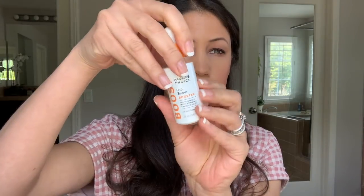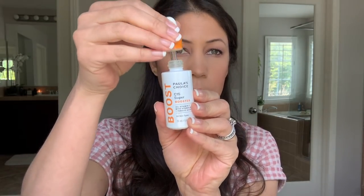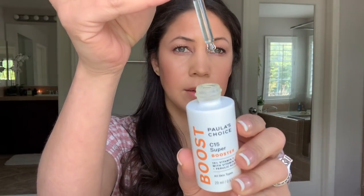Another thing I really like is the C15 Super Booster. Vitamin C is very good for the skin, and this is 15% vitamin C with vitamin E and ferulic acid. This one has a little dropper on it and the liquid is clear.